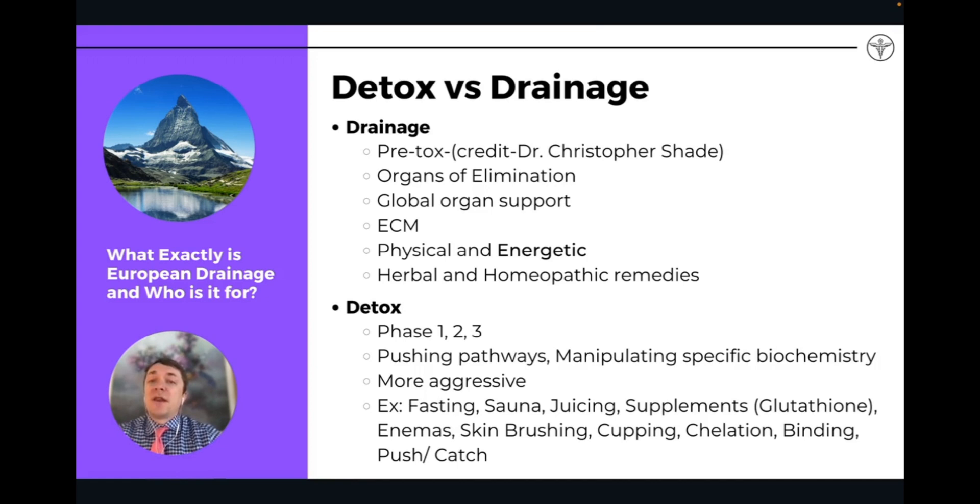We can think of doing drainage first to prime the body for more intensive detox. What I find is that sometimes drainage is enough — it's sometimes even more than enough. You don't need to be doing more extensive detoxifications a lot of times when you're doing drainage, because it really affects and strengthens the body in a really strong way.